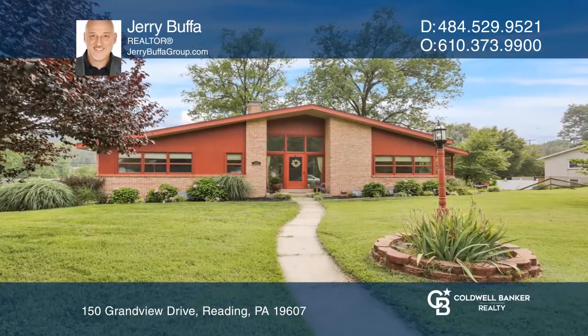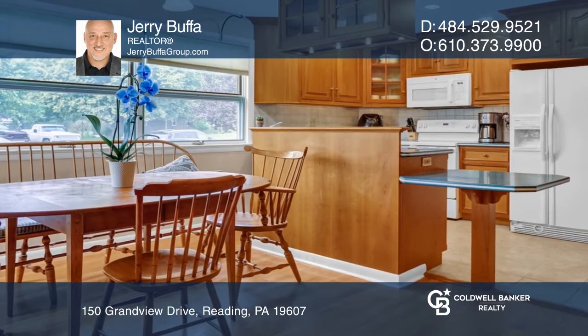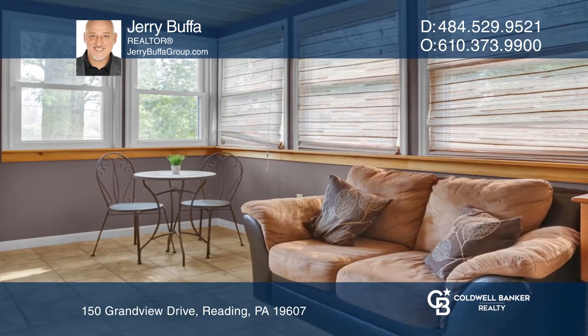Welcome to this mid-century contemporary rancher. The interior features a spacious eat-in kitchen, a fireside great room, a cozy sunroom open to a large deck, and a main level master suite.